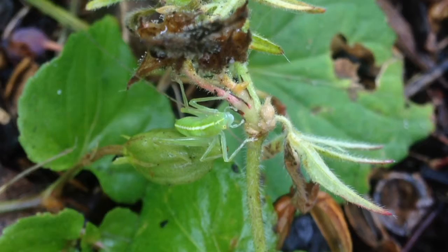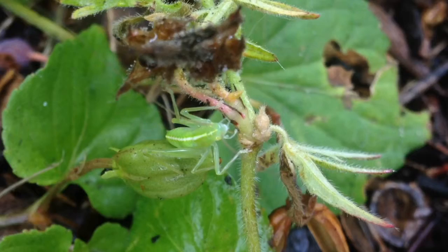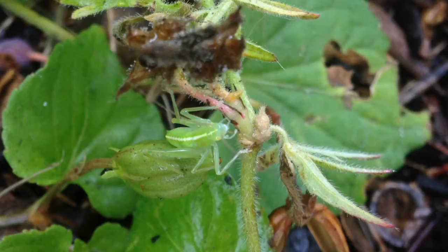Both katydids and crickets have long antennae and mostly call at night. Their ears are located on the tibia of the forelegs, and they make their chirping calls by rubbing two of their four wings together. The wings have special structures called a file and scraper to make noise.